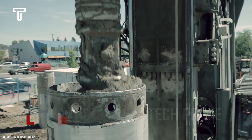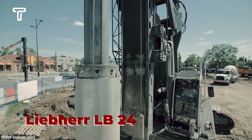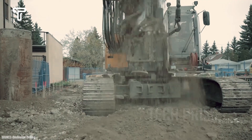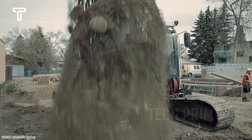Another extraordinary drilling machine is the Liebherr LB24. With its immense power, this machine can penetrate extremely hard, rocky soil. Its performance, which can deliver exceptional results, makes the Liebherr LB24 one of the most reliable drilling machines available.